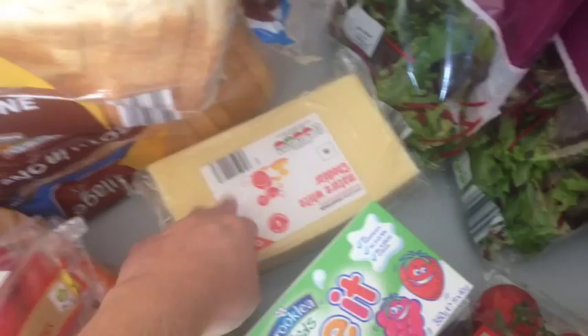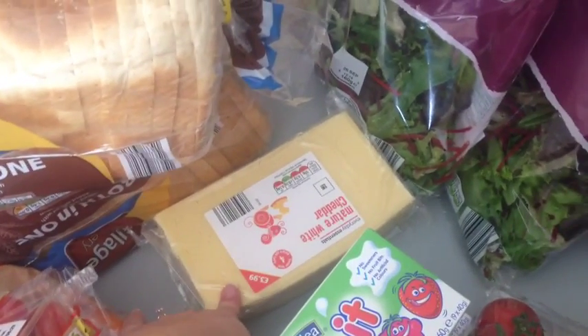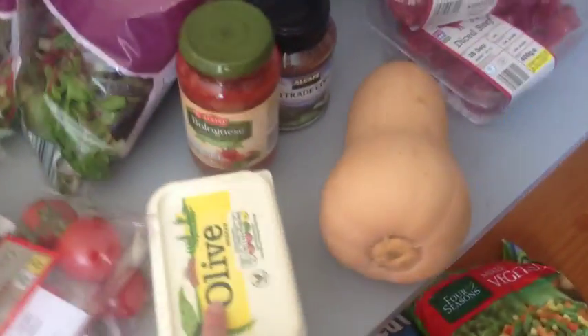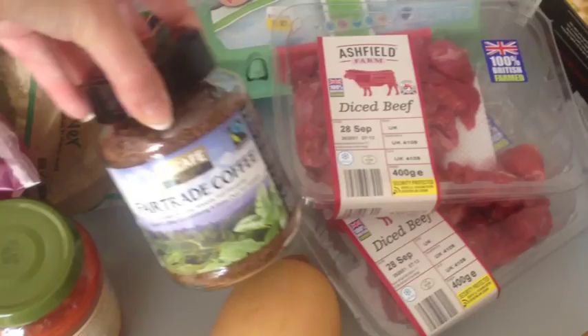Tubits for their lunches. A huge block of cheddar cheese — I buy that probably once every two weeks. Two loaves of bread, two bags of salad. Bolognese and olive spread for Dave — he's the only one that likes that. Some fair trade coffee.